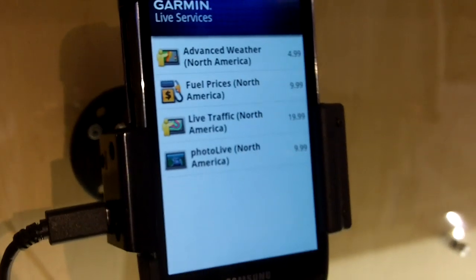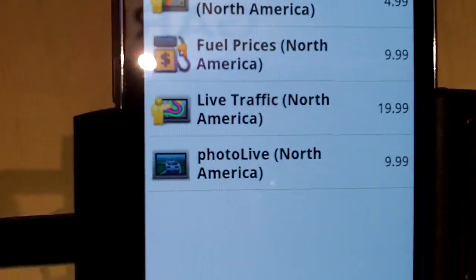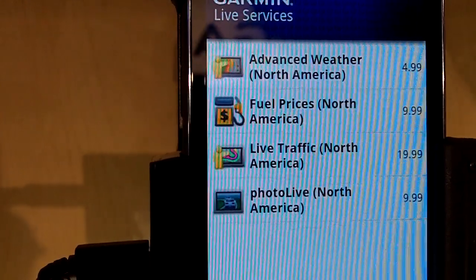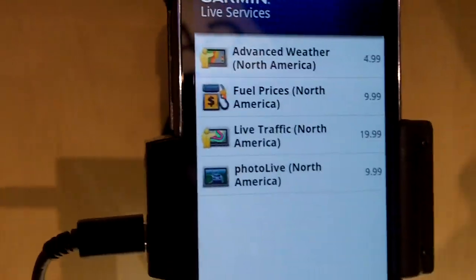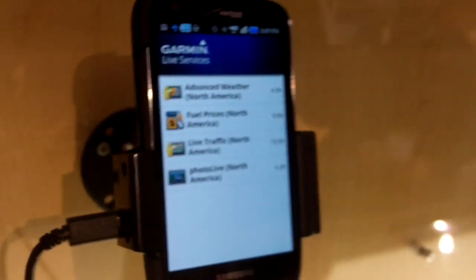Basic weather is included for free, but then you can see these are all premium services, like advanced weather where you can look at radar maps, and real-time fuel prices. If you want to find cheap gas and save some money on the road, that's very helpful.